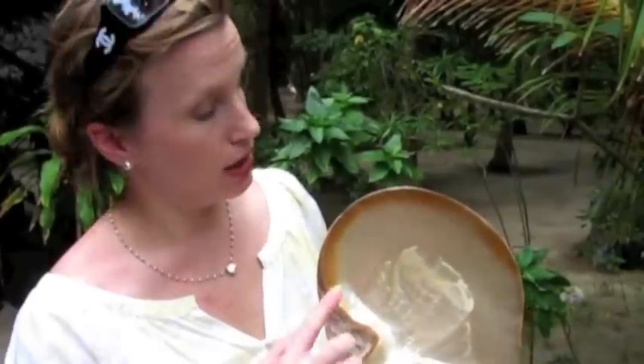Here I'm showing you the gold-lipped oyster up close. South Sea oysters are either gold-lipped or silver-lipped, and you can tell by the ring around the edge of the shell. This is very clearly the gold-lipped oyster.